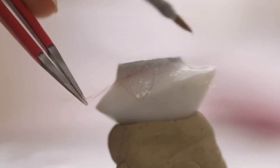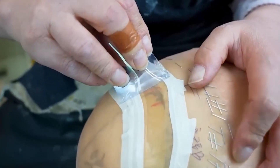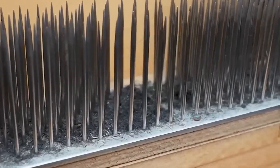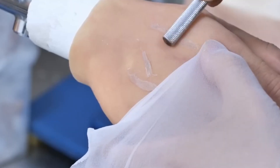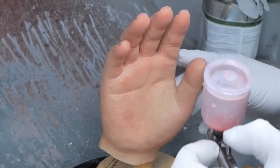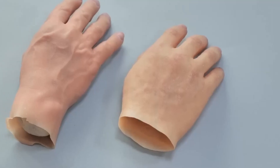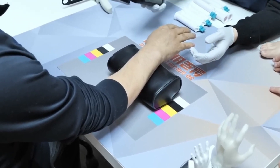What's next? Imagine prosthetics that self-heal or adapt their texture and color in real time to match changes in the user's body. Research is already underway to integrate neural interfaces, allowing users to control their prosthetics as if they were natural limbs — potentially even feeling sensations like pain or pressure. Scientists are also exploring biocompatible materials that work harmoniously with the body, reducing rejection risk. As technology advances, so does the hope of making these devices more accessible to everyone who needs them.